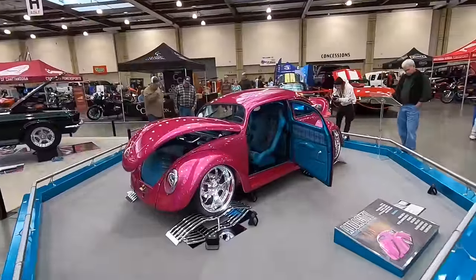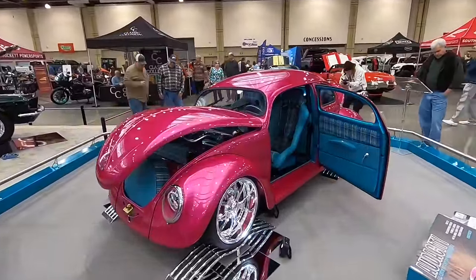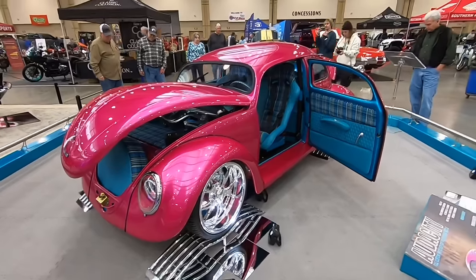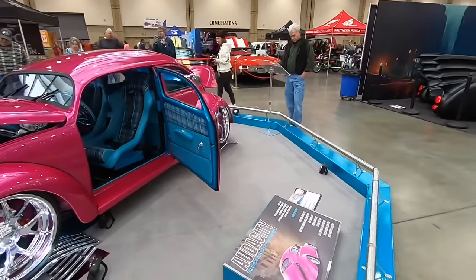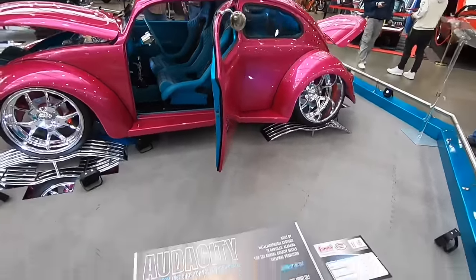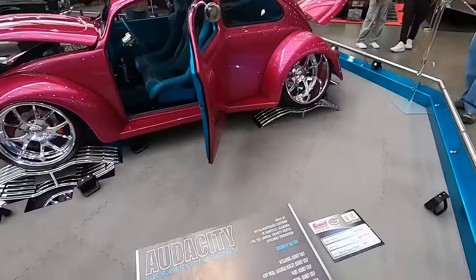Like I said earlier, I think this is a Volkswagen invasion this year at World of Wheels. And this one is just about as custom as it can get. The name of this one is Audacity.